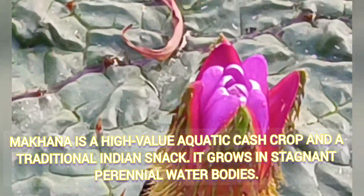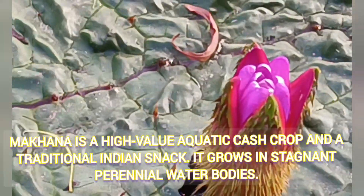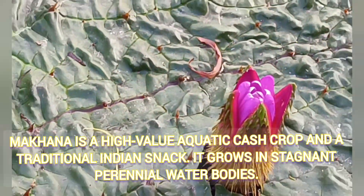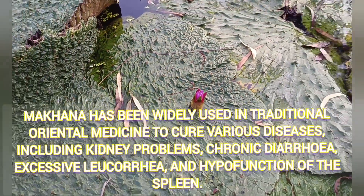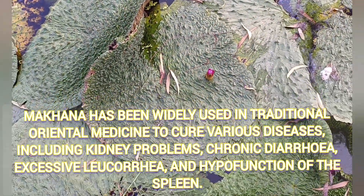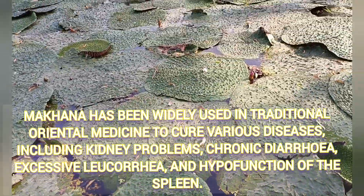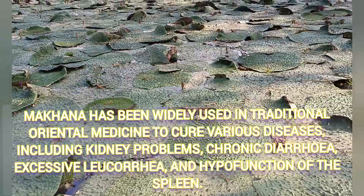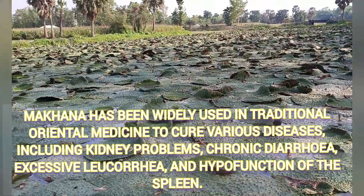While returning we saw some farmers. We asked them about these plants and whether we could have some. They said it's not lotus and you may not be able to take it because the leaves are filled with thorns, and these plants are Makhana foxnut.